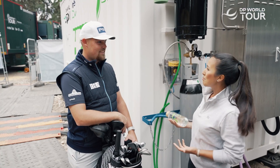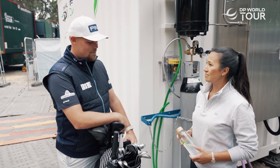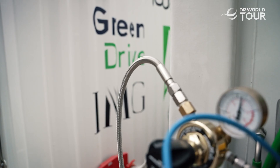I'm joined by Dan Bradbury. First of all, what a setup — how impressed are you by this? It's pretty impressive when you're back here looking at how it works. It's amazing that the tour is doing this, and if we can set an example as a tour by doing this, it's fantastic.